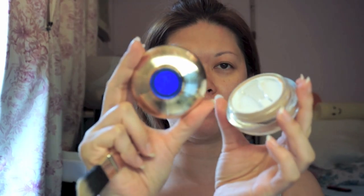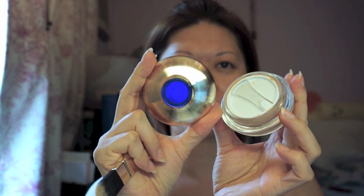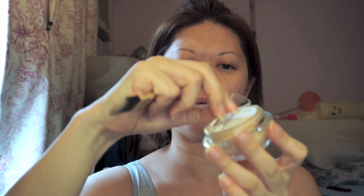It's a very heavy jar and you open it — the cover comes with the applicator, I think.